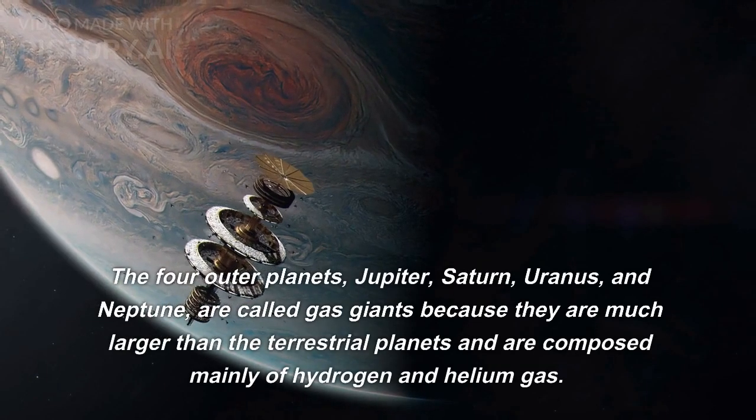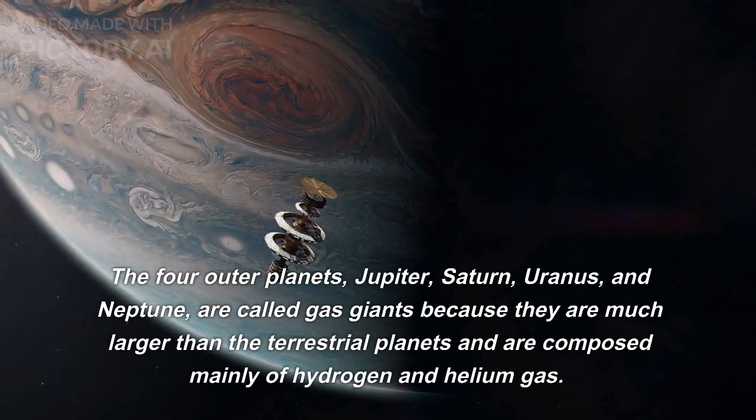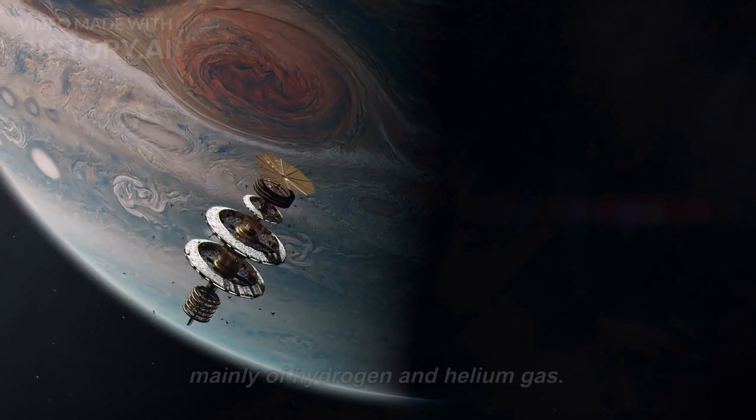The four outer planets — Jupiter, Saturn, Uranus, and Neptune — are called gas giants because they are much larger than the terrestrial planets and are composed mainly of hydrogen and helium gas.